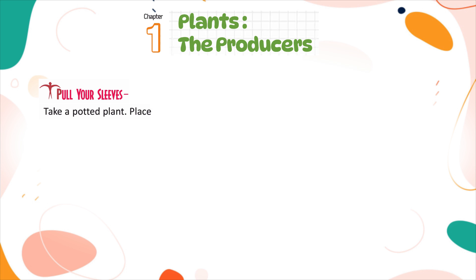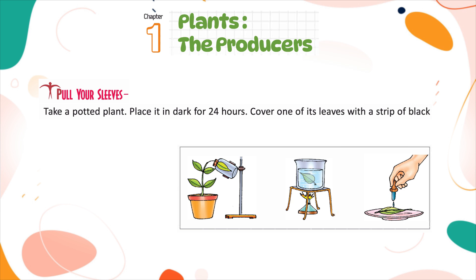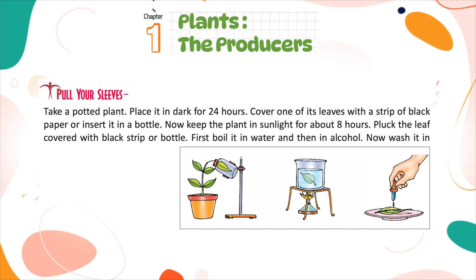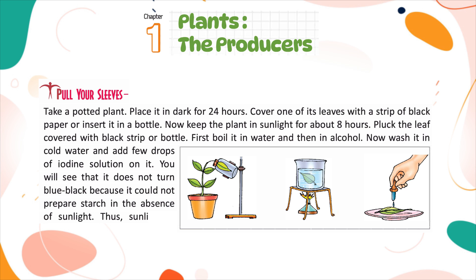Activity: Take a potted plant and place it in the dark for 24 hours. Cover one of its leaves with a strip of black paper or insert it in a bottle. Then keep the plant in sunlight for about 8 hours. Pluck the covered leaf, boil it in water and then in alcohol. Wash it in cold water and add a few drops of iodine solution. You will see that it does not turn blue-black because it could not prepare starch in the absence of sunlight. Thus, sunlight is needed for photosynthesis.